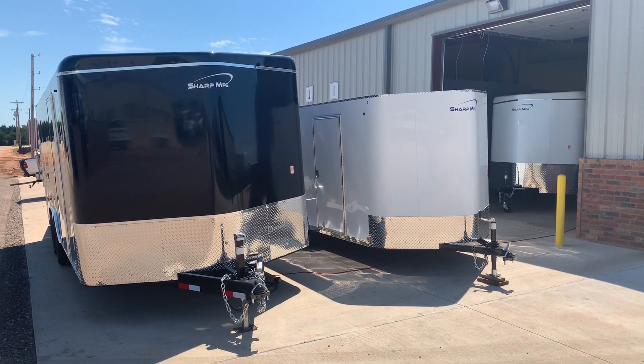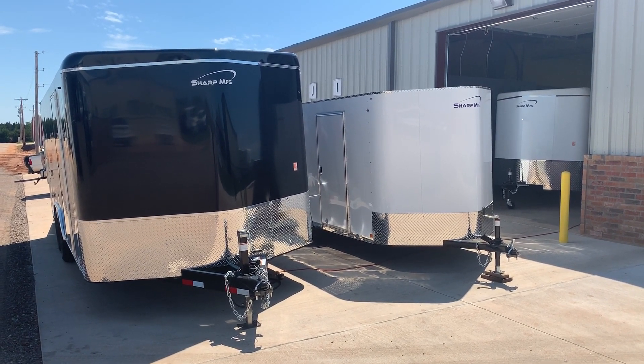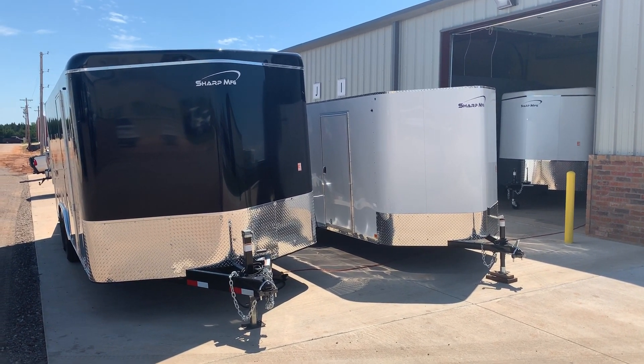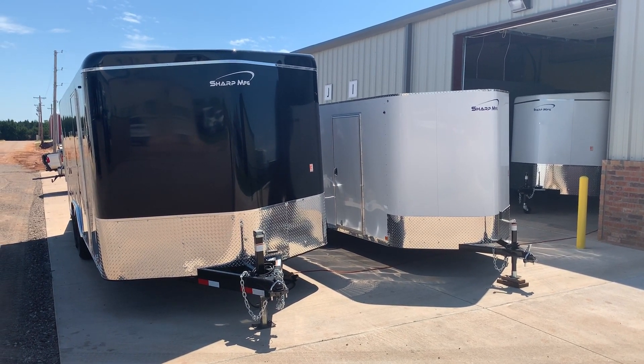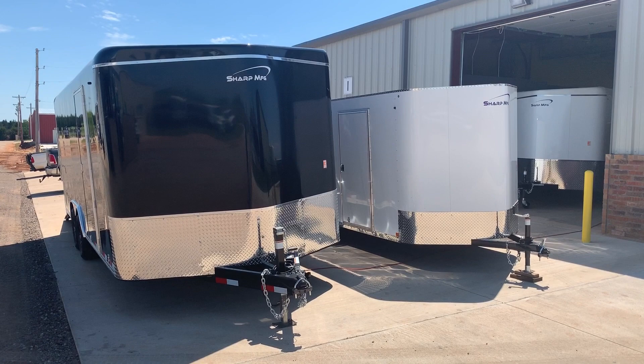These are very well built trailers and come with a five-year manufacturer's warranty. They're all steel frame construction, 2 by 6 main beams, 16 inch on center floor walls and ceiling, and a 2 and 5 sixteenths stamp coupler.